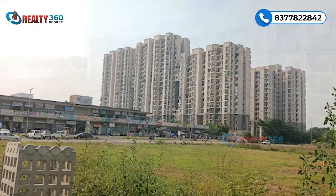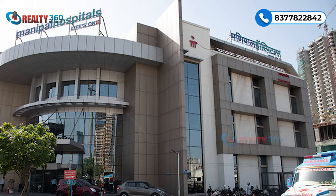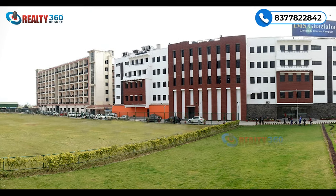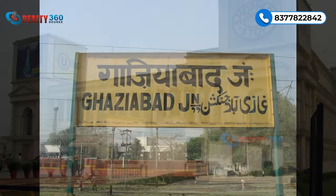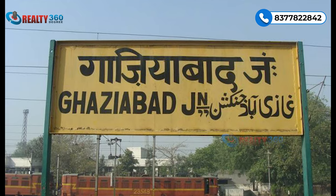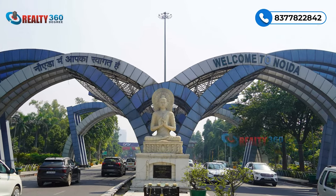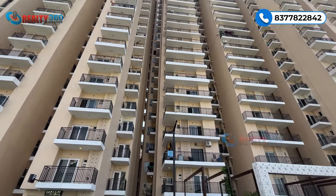Ruchira Sapphire is situated bang on NH24, near Aditya World City and Wave City. Manipal Hospital is within 500 meters, ABS Engineering College and IMS Ghaziabad are within a five-minute drive. Opulent Mall is nearby, Ghaziabad Railway Station is 10 minutes away, and Noida is around 12 to 15 minutes from here.